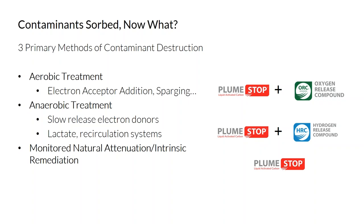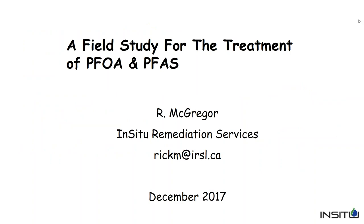Thank you, Maureen. I'd like to thank Regenesis for allowing me to do this presentation today. We're going to concentrate on a field study done in central Canada in the spring of 2016, and there's been monitoring since then — about a year and a half of monitoring events. We're not going to spend a lot of detail on background information, as most of you are probably very familiar with PFOS and PFOA and what they can do in the environment.